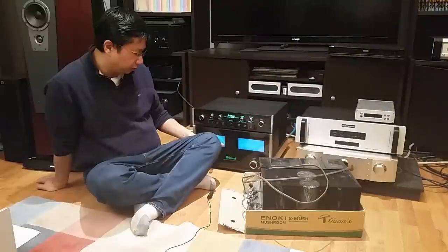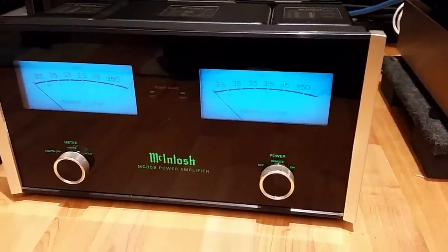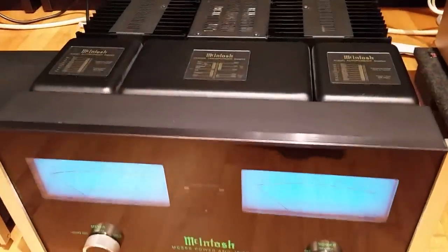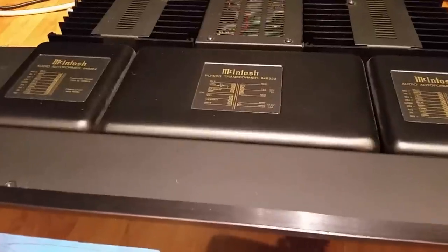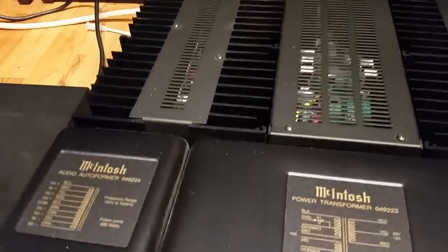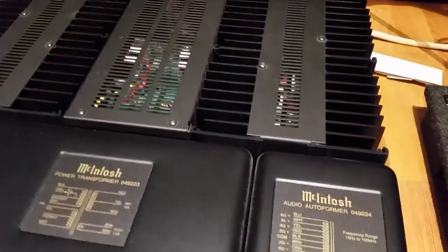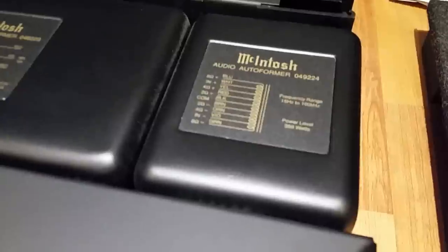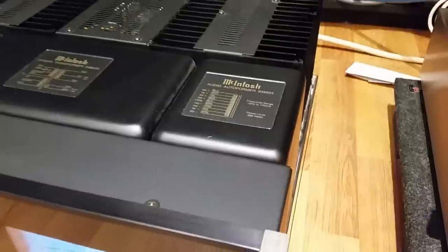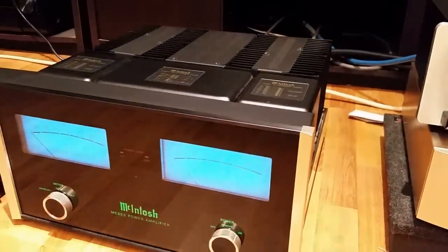The McIntosh MC352, however, is a fantastic amp. I feel very confident with it — it's a lot of power. Every time I want to test something and it doesn't sound good, I don't feel like the amp is part of the equation. When I troubleshoot, I work on other things: maybe it's the preamp, maybe it's the cables, maybe it's the speaker. But it is never the amp anymore. I bought it because I got the Dynaudio S5.4 — those speakers are really difficult to work with and I needed something very smooth. I wish I could have bought two to monoblock it and drive with 700 watts. Right now it's giving out 350 watts of power.